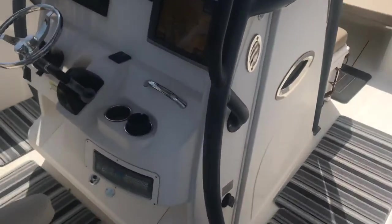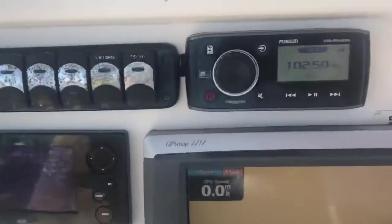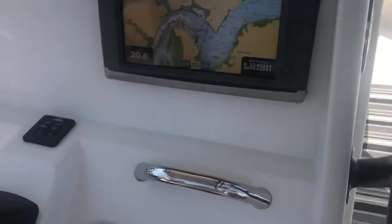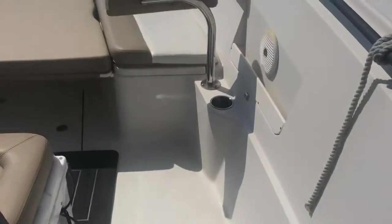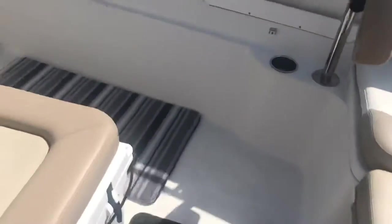You've got great electronics — a pair of Garmins. You've got a killer stereo system. A great sun pad up here with the backrest. So plenty of seating all the way around.